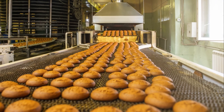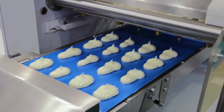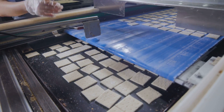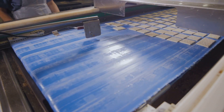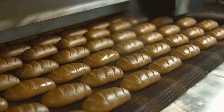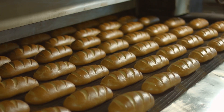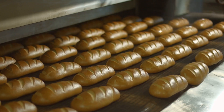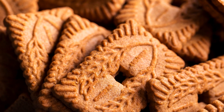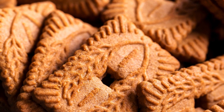Industrial baking plays an indispensable role in our lives, ensuring that we have consistent and delicious cookies, whether we're enjoying them with our morning coffee or as a midnight snack. It's a realm where efficiency meets quality, all thanks to the wonders of modern technology. Among the marvels of this industry, one stands out: the industrial tunnel oven — the backbone of large-scale baking, responsible for the perfect golden brown hue and the irresistible crunch of your favorite cookies and baked goods. Let's delve deeper into the fascinating world of industrial tunnel ovens and reveal the secret behind your favorite cookie's perfect bake.